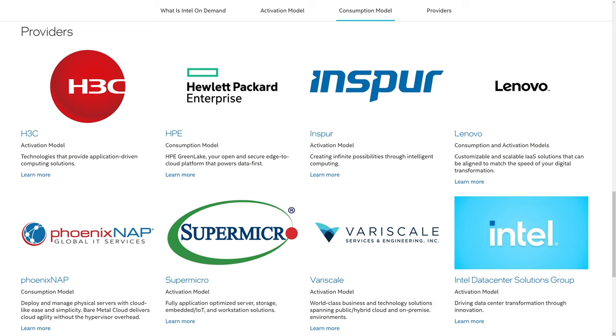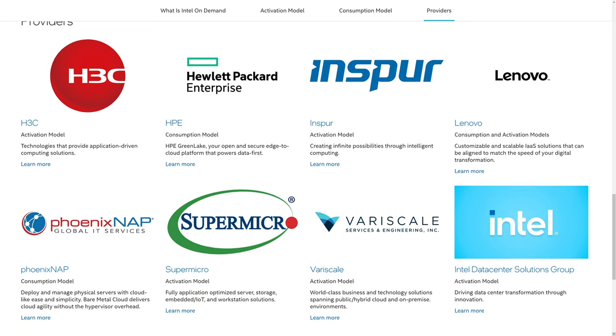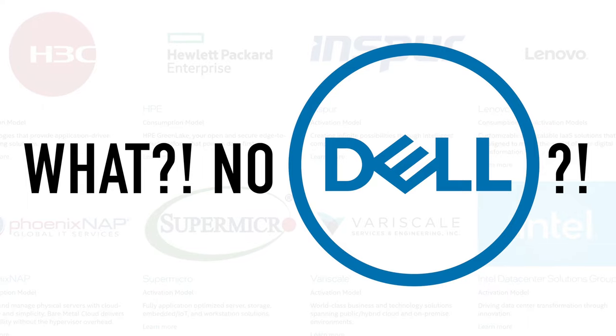Intel is already showing off a list of big-name hardware vendors who will support On Demand, with the likes of HPE, Lenovo, and even our beloved Supermicro. Interestingly and very noticeably missing from this list was Dell. I guess Dell don't play that game.